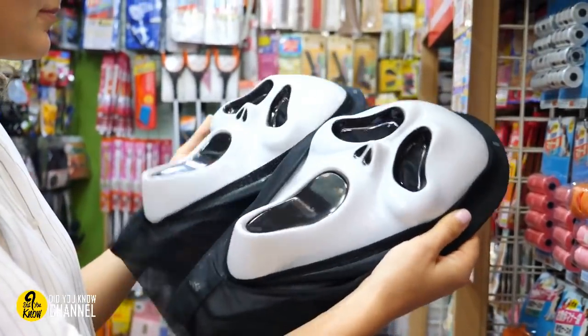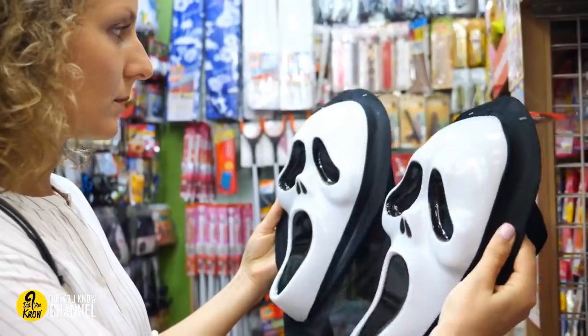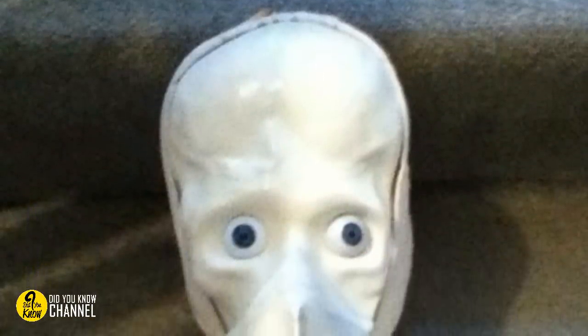2. While it's not clear what this toy was supposed to be before its transformation, one thing is certain — somebody clearly did not think it was funny. It almost looks like the mask from the slasher flick Scream, but based on the tongue hanging out, it was probably some kind of animal doll. Now it's horrifying.